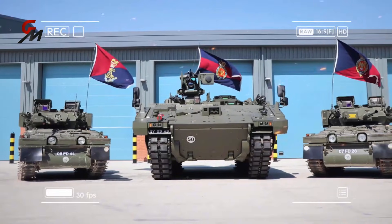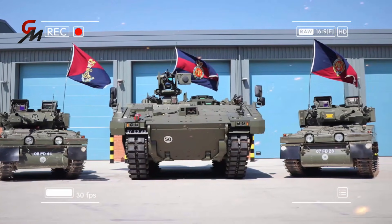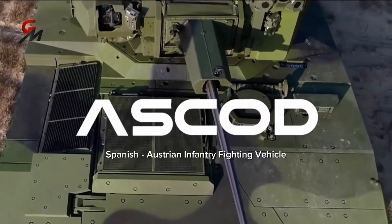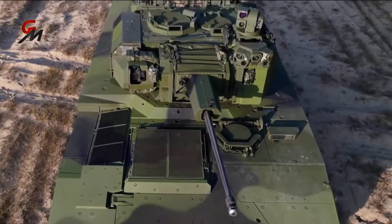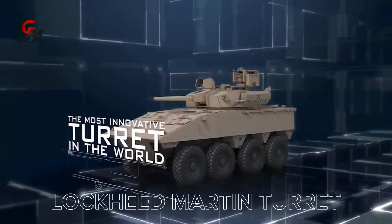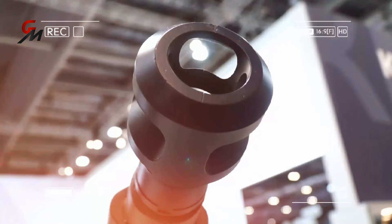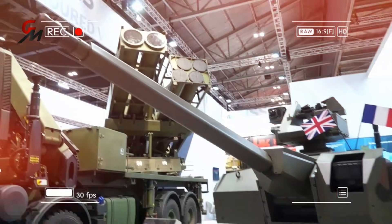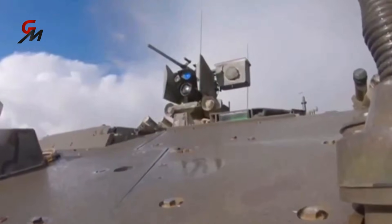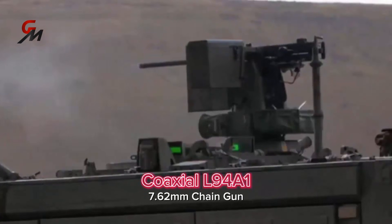Ajax is a family of tracked armored vehicles that will enter service with the British Army to replace the 1970s-era Combat Vehicle Reconnaissance (Tracked) family. It is derived from the Spanish-Austrian ASCOD infantry fighting vehicle. Lockheed Martin is responsible for the Ajax turret, with the turret structure manufactured by Rheinmetall Defence for a production run of 245 turret structures. The CT40 cannon from CTA International is integrated alongside a coaxial Heckler & Koch L94A1 7.62-millimeter chain gun.